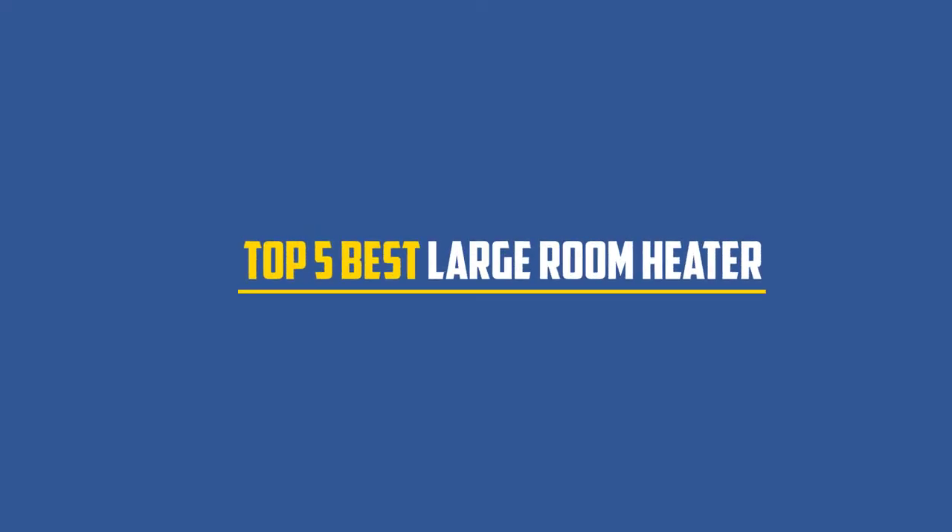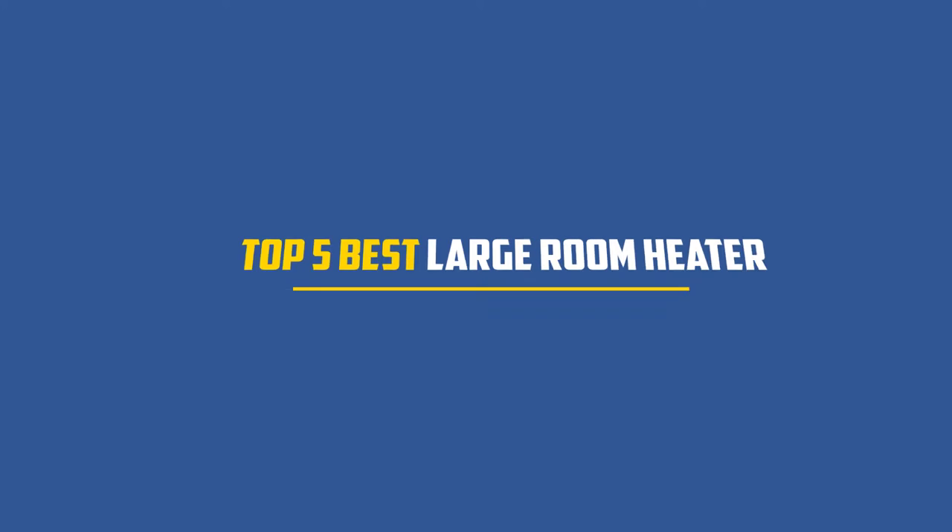In this video, we will discuss the top 5 best large room heaters. So let's get started.